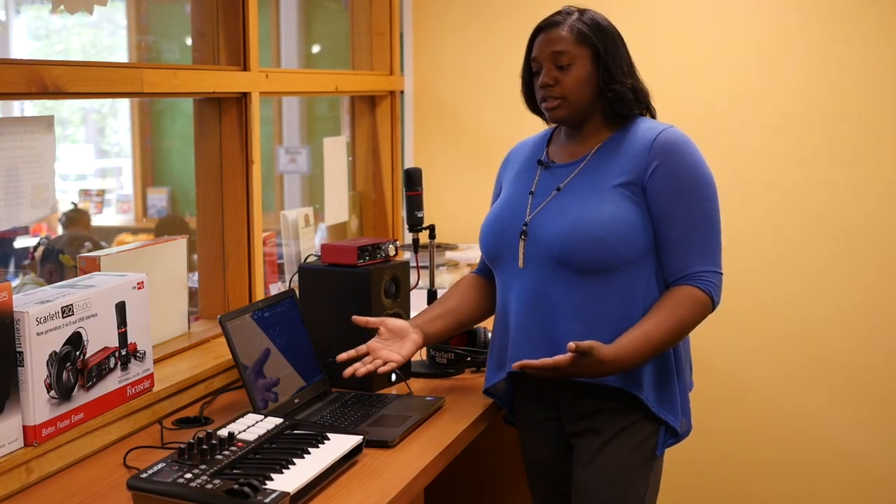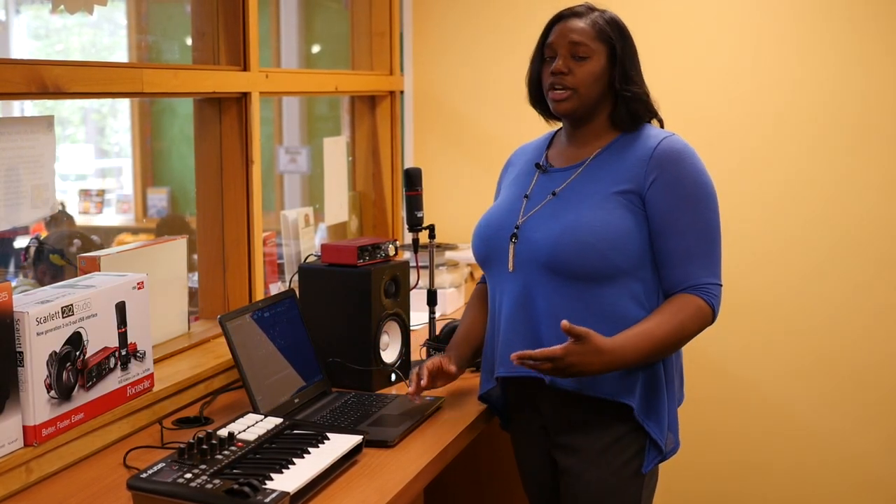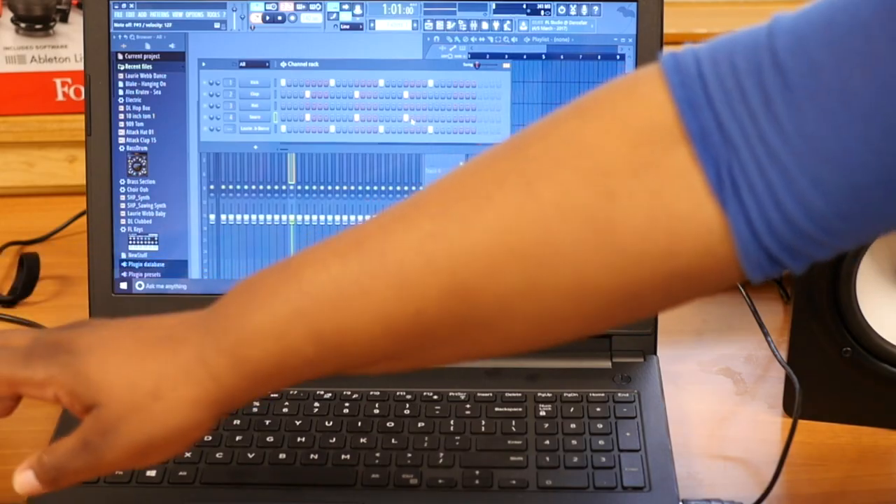Some of the things that you can do with this free software is create instrumentals, score films, or just play around with it for fun like I did, as you can see.